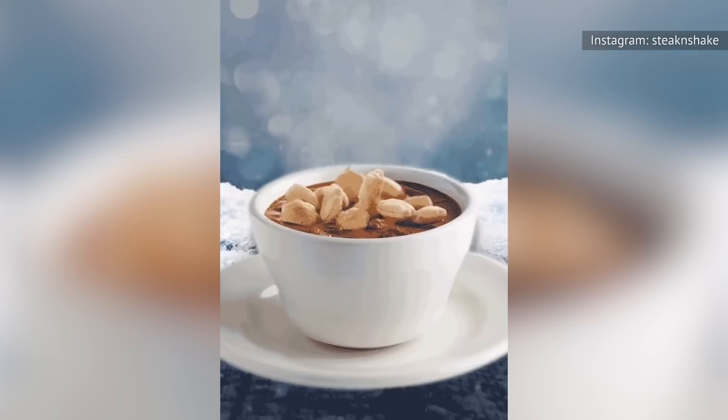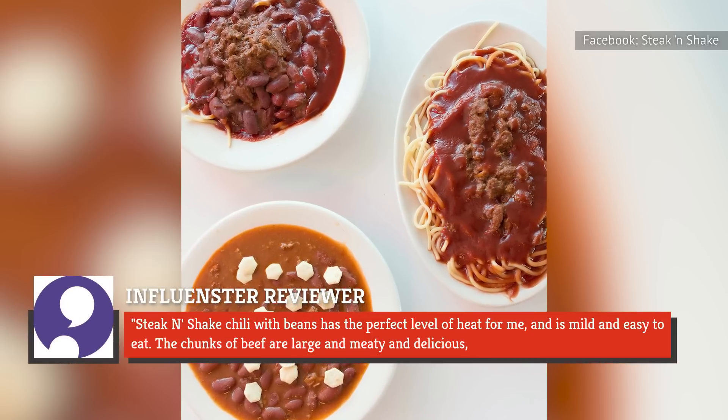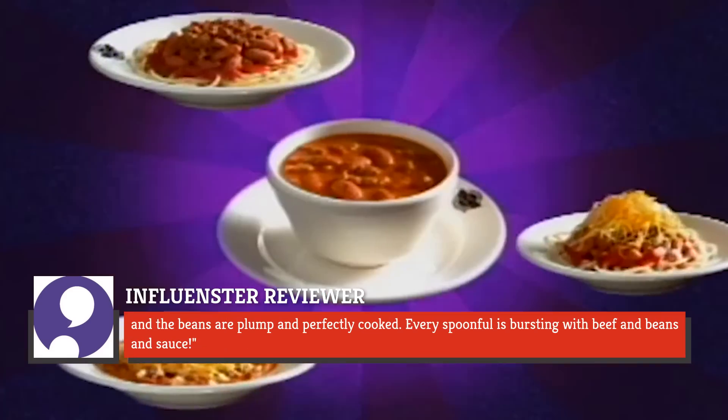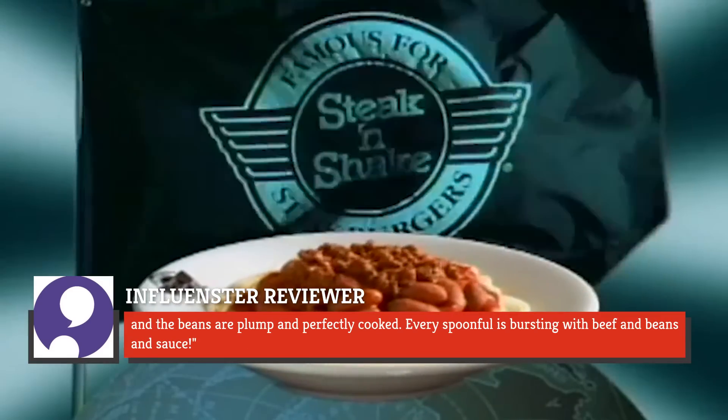Fans appreciate the canned chili just as much, with one Influenster reviewer commenting that Steak and Shake chili with beans has the perfect level of heat, and is mild and easy to eat. The chunks of beef are large and meaty and delicious, and the beans are plump and perfectly cooked. Every spoonful is bursting with beef and beans and sauce.